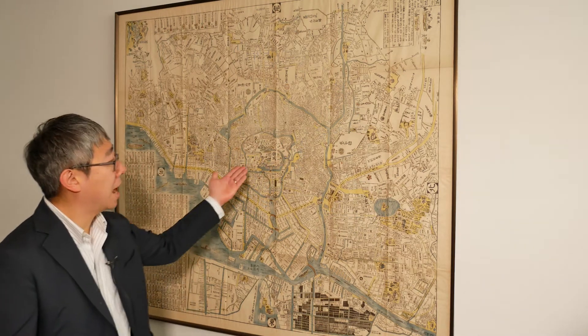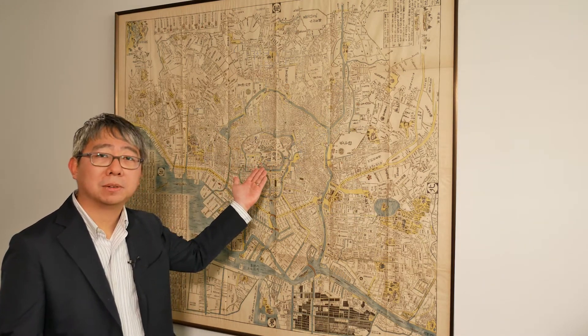Behind me is a map of Edo, the present-day Tokyo, that was produced around the 1680s. Edo was the political capital of the Tokugawa shogunate, where the Tokugawa shogun lived. And right in the middle of the map, you can see the shogun's castle.